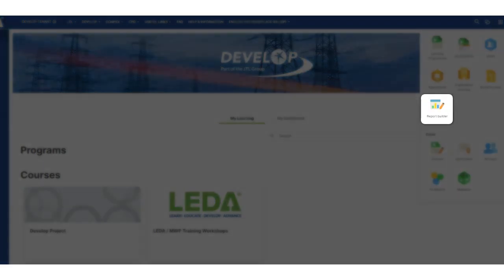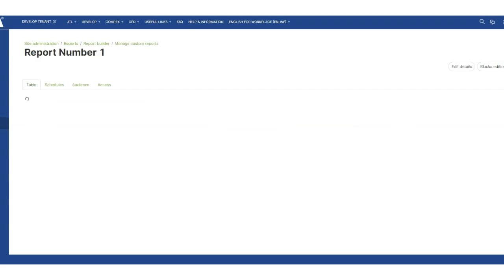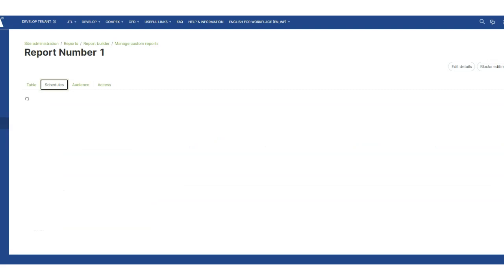Leader offers a robust report builder feature that provides valuable analytics and data to track progress, measure performance, and inform decision making. Administrators can gain comprehensive insights into learner engagement, course completion, and overall performance, supporting them in driving continuous improvement and ensuring compliance.